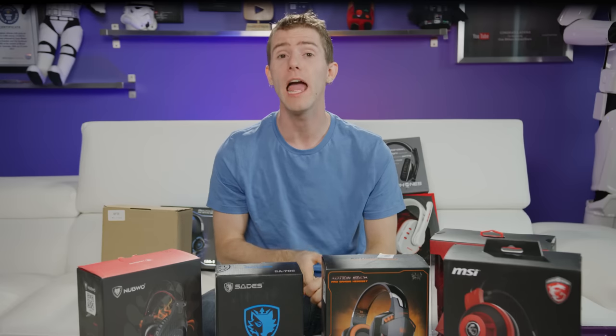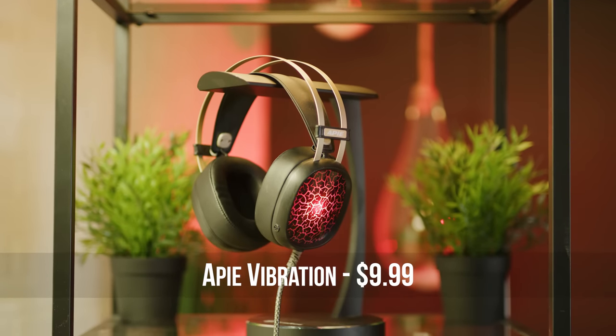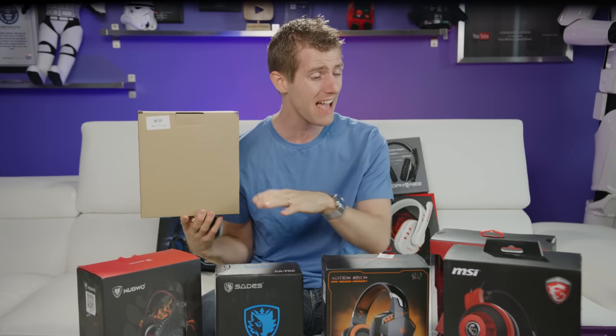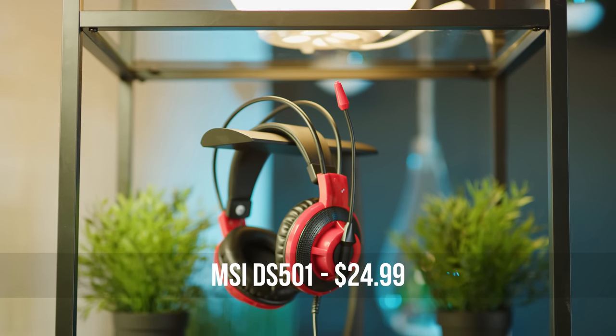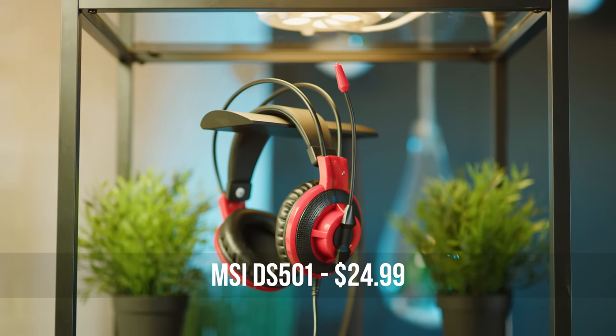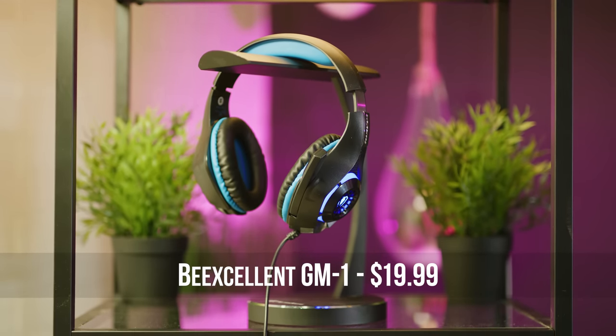So which set do we recommend as your new daily drivers? Since they mostly all have comparable sound and mic quality, it pretty much came down to comfort, build quality, and price — which makes it really hard to beat the $10 APs, whose multicolored LEDs and construction put them way ahead in terms of value, especially when you factor in that they cost less than half as much as some of the others. The MSI DS501 does cost more, but was significantly more comfortable to my noggin. And if you don't dig the suspension-style headband, I'd say go for the Beek-cellent GM1s.